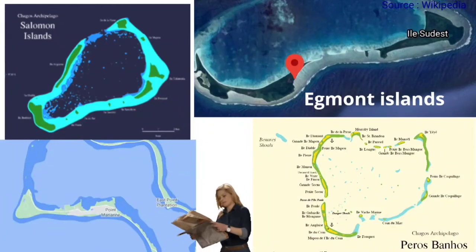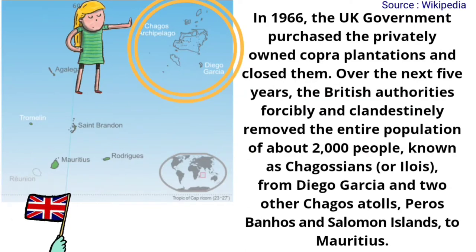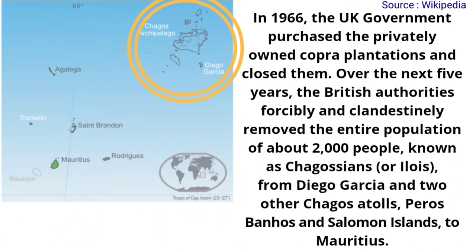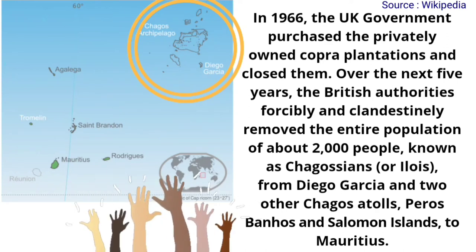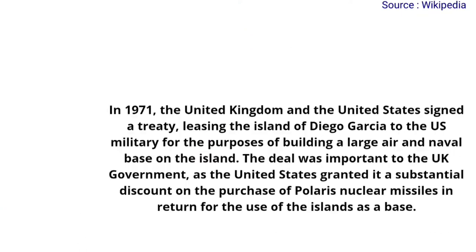Now let's know the history about British Indian Ocean Territory. In 1966, the UK government purchased the privately owned copra plantations and closed them. Over the next five years, the British authorities forcibly and clandestinely removed the entire population of about 2,000 people, known as Chagosians or Ilois, from Diego Garcia and two other Chagos Atolls — Peros Bannos and Salomon Islands — to Mauritius.